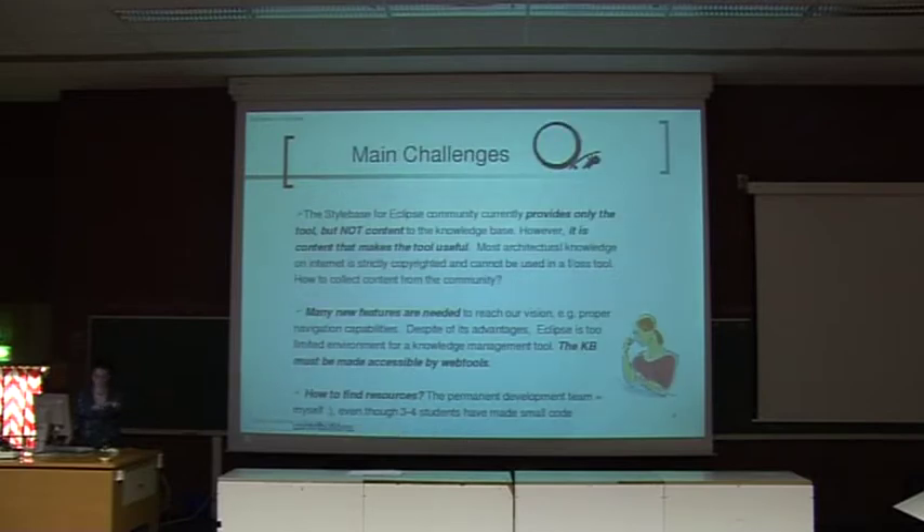A little bit about the problems the community has. One thing is that the tool provides only the tool itself — there is not really content in the knowledge base, and it is the content that makes the tool useful. Some people get very disappointed because when they download the software, they expect a knowledge base filled with a lot of information, and we only have some exemplary information there. How to get this information is a little bit problematic because most architectural information is quite strictly copyrighted, and getting information from the community is also a challenge.